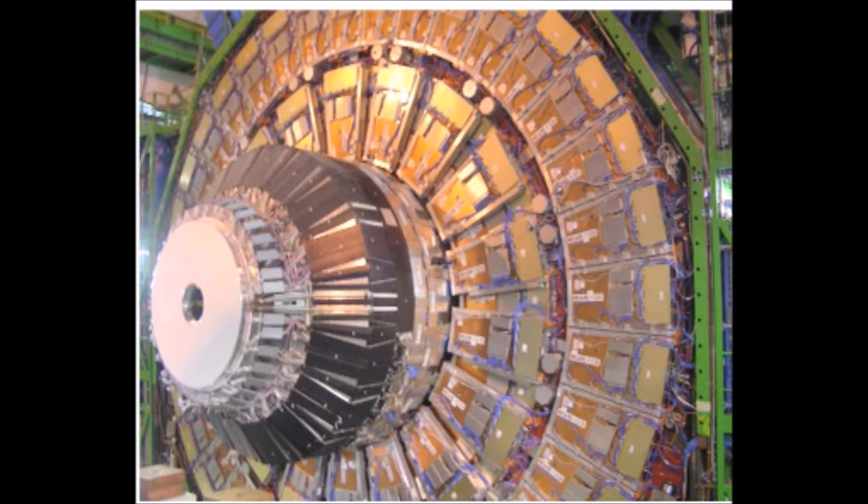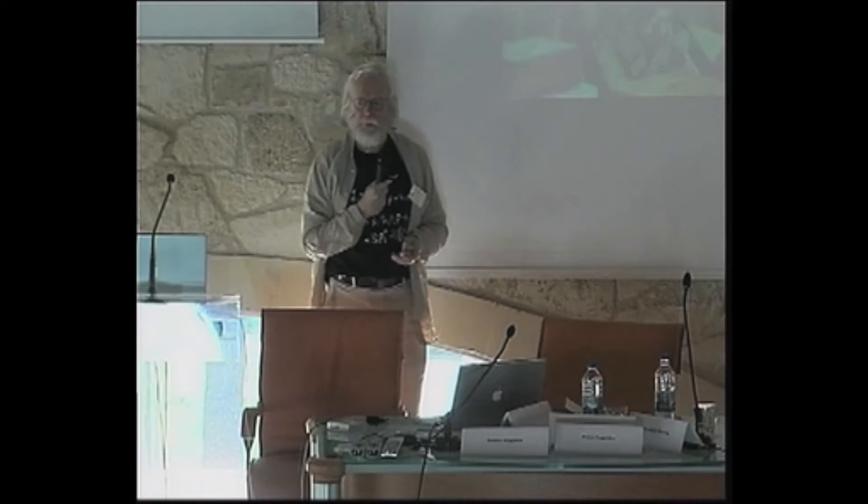Last week I was in the cavern 100 meters underground that houses CMS, and this is a picture that I took. The detector is almost complete. If you look for the scale, up in the top left-hand corner you see a pedestrian walkway that sets the overall scale for the thing, which is something like 15 meters tall.